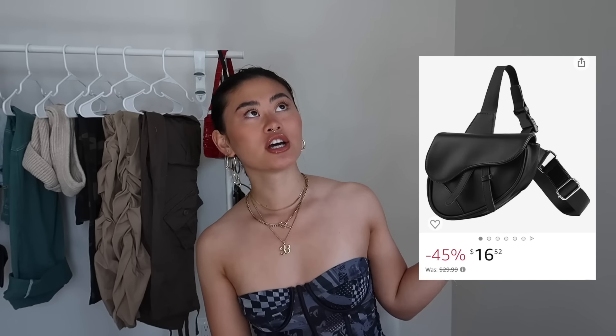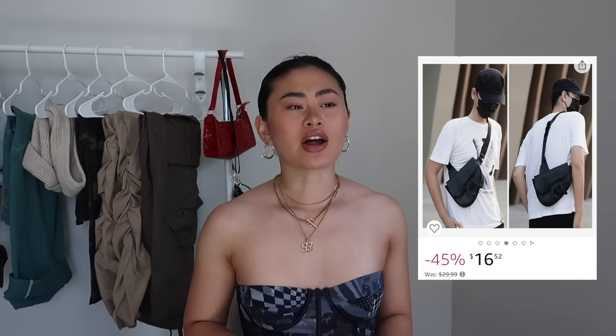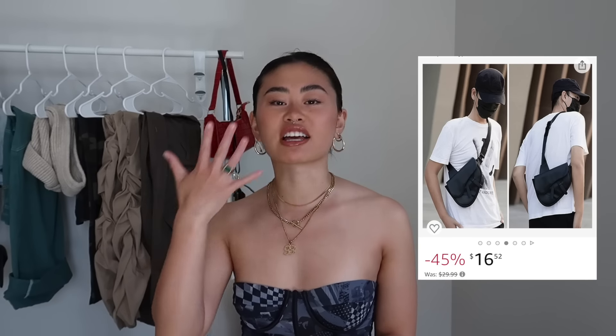I actually had two bags I wanted to show you, but the other one did not arrive. I'll insert a picture — I thought it'd be the perfect everyday bag or even a traveling purse. I'm really into crossbodies right now because they're convenient, don't fall off your shoulders, carry more than a regular purse, and add to a streetwear look. I'm really upset because it was delivered and someone stole it, and Amazon said it was delivered.